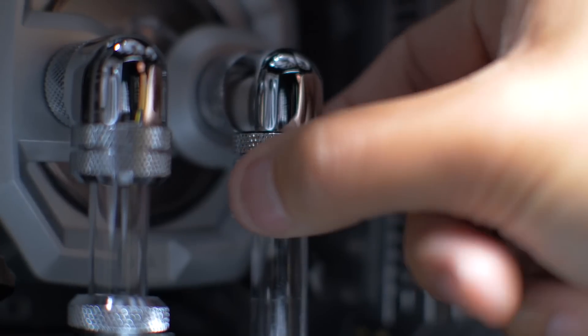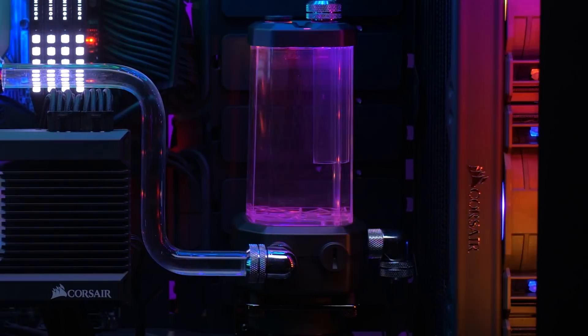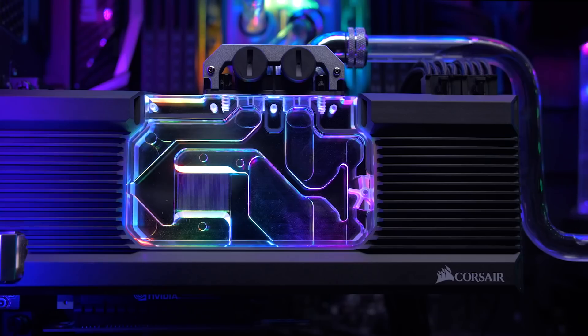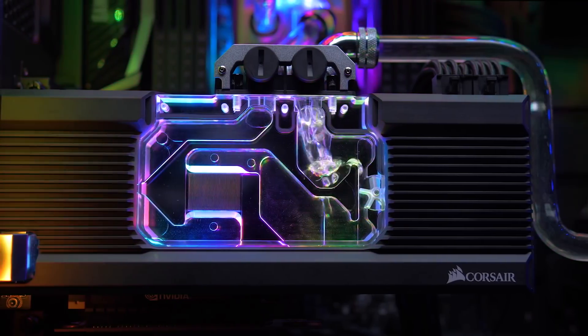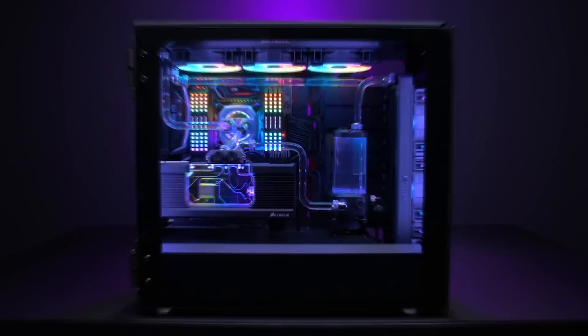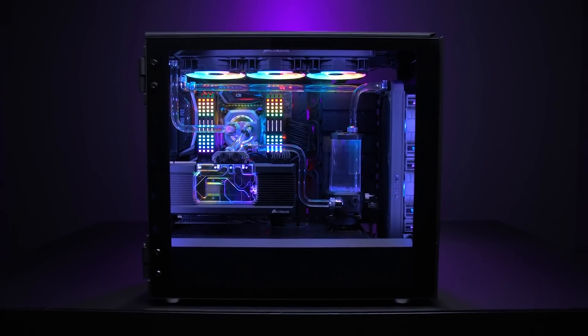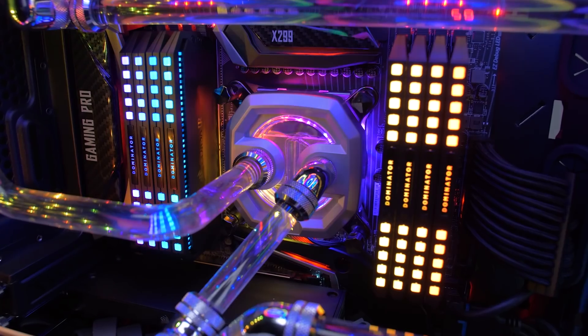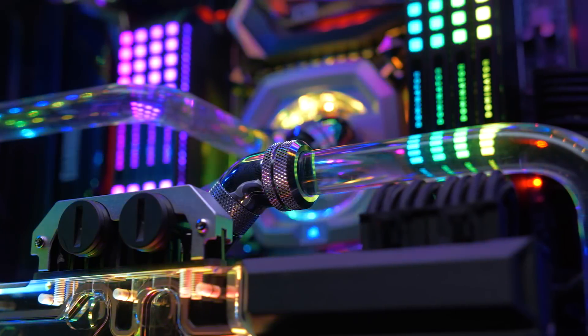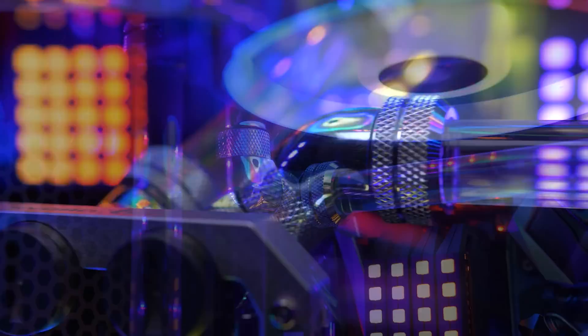In cooling news, Corsair just decided to enter the DIY open-loop liquid cooling market. Their new Hydro X series contains radiators, fittings, reservoirs, liquids, GPU and CPU blocks. It's a pretty impressive jump from a company known for its AIOs, but it's mostly thanks to EK Water Blocks since most of their parts are manufactured by them. At least they changed the designs of most parts so it doesn't look like a rebadge. As usual, Corsair really RGB'd the hell out of this lineup.